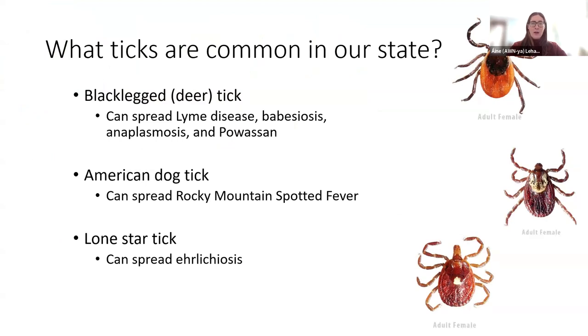A lot of you are probably familiar with the black-legged tick, also known as the deer tick — shown at the top right of your screen. This tick can spread Lyme disease, Babesiosis, Anaplasmosis, and Borrelia miyamotoi. Another common tick in New York is the American Dog tick, which can spread Rocky Mountain Spotted Fever. And we also have the Lone Star tick, which can spread Ehrlichiosis.